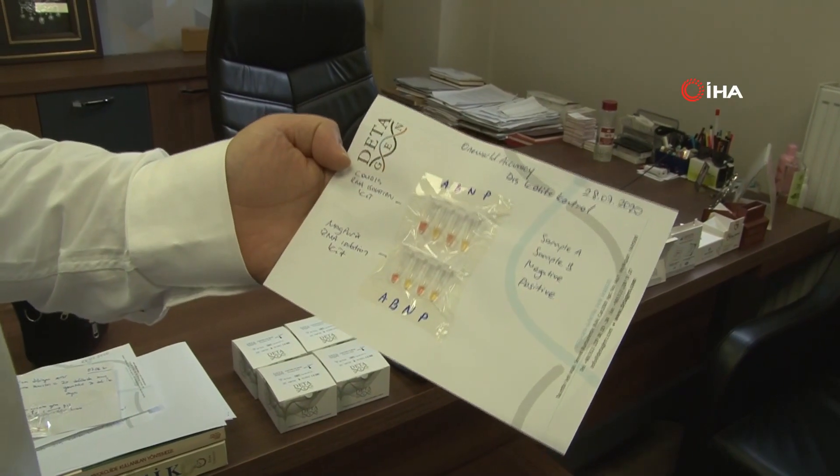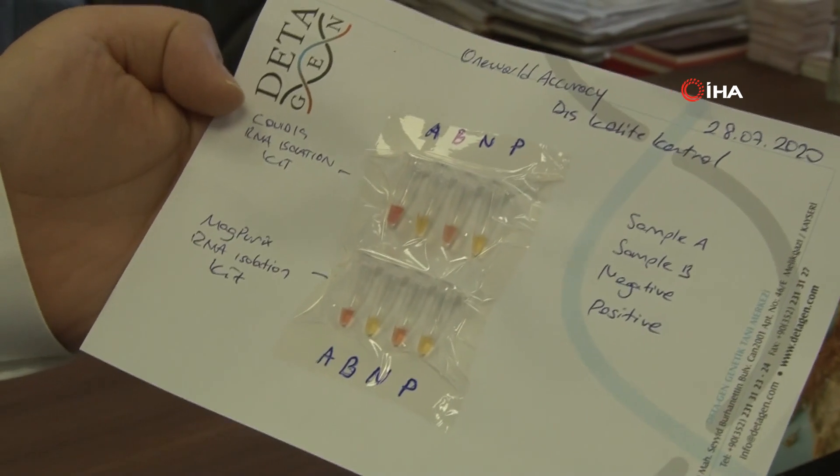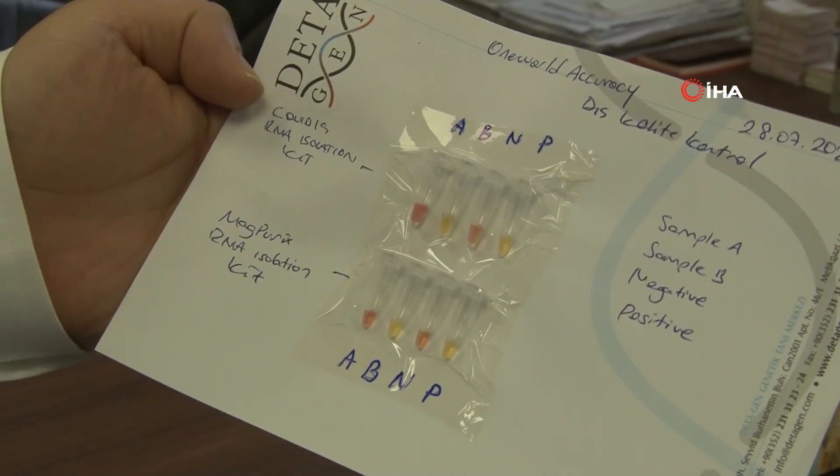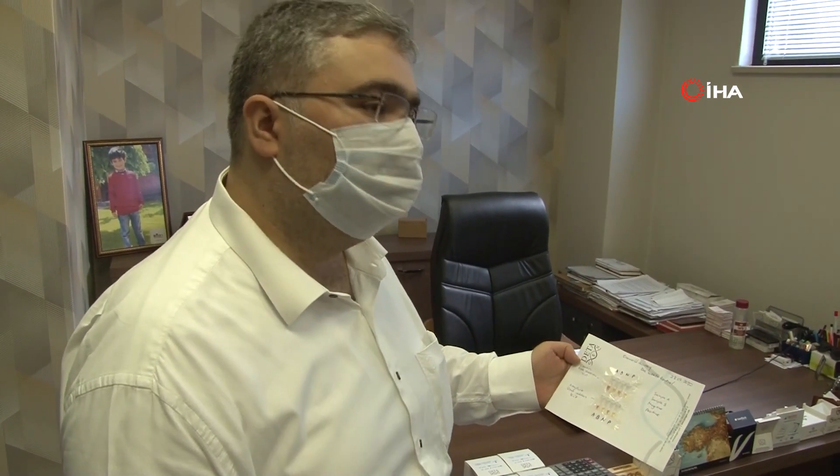Dış kalite kontrol programında yaptığımız örneklerin sonuçlarını bilmiyorduk. Bizden sonucunu istediler. A örneğinde negatif, B örneğinde pozitif bulduk. Bu şekilde bunu doğruladık ve yurt dışına bildirdiğimizde sonucun doğru olduğunu, %100 doğrulukla belgelendirmiş olduk yurt dışında.